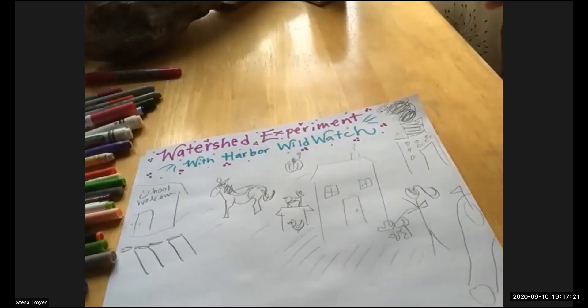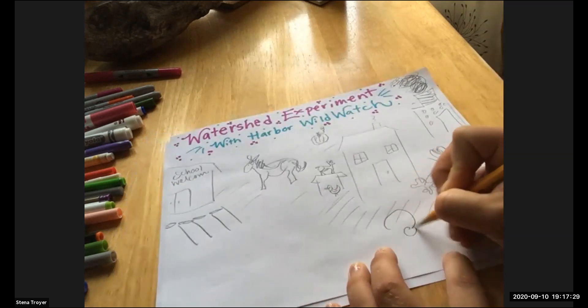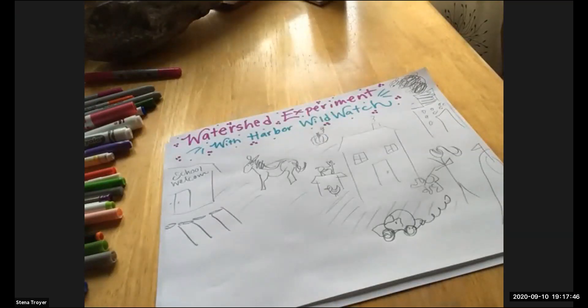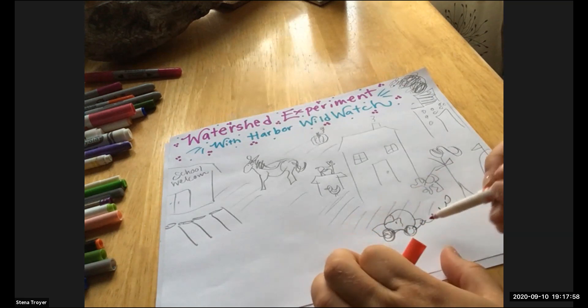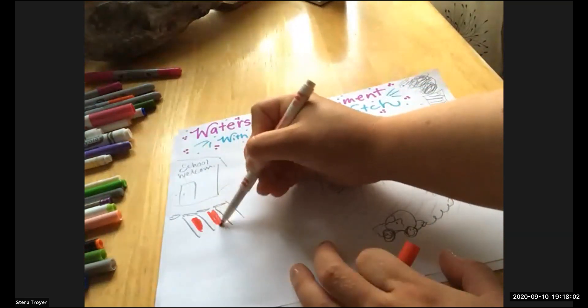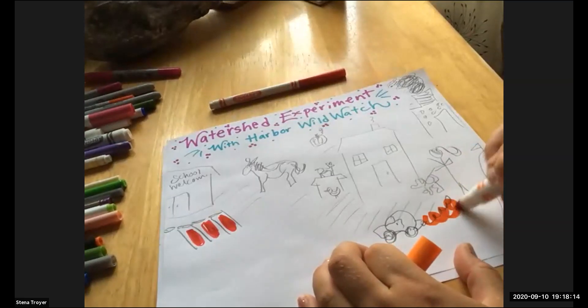I also want to draw a car — a non-electric car. So now we have some of our everyday actions, and this is where your washable markers come into play. Cars, as we drive them, might be leaking oil in our parking lot. Be generous with your pollution for this model to work well. We have some oil, and you might also have things like brake dust, exhaust, and tire wear.